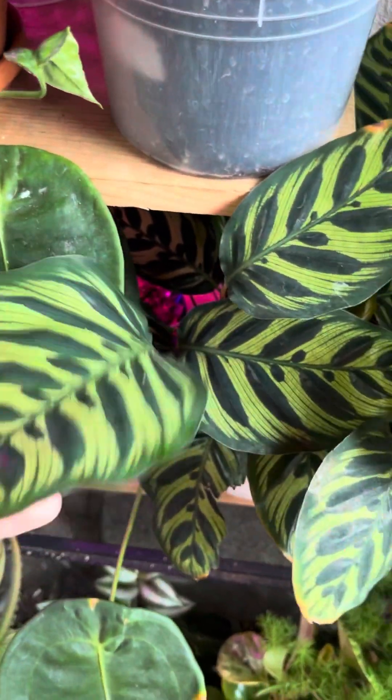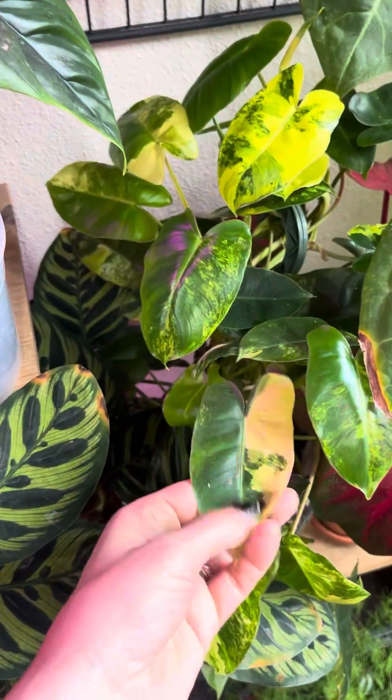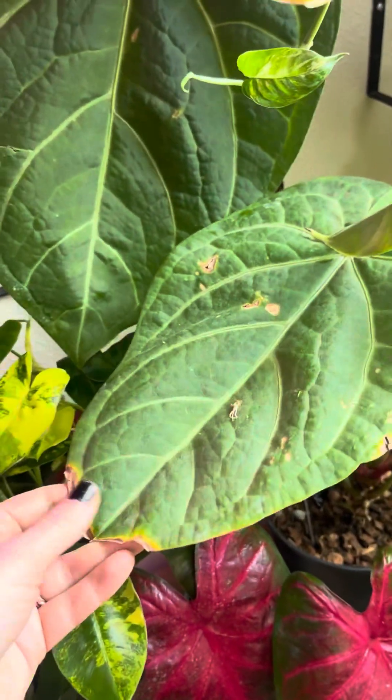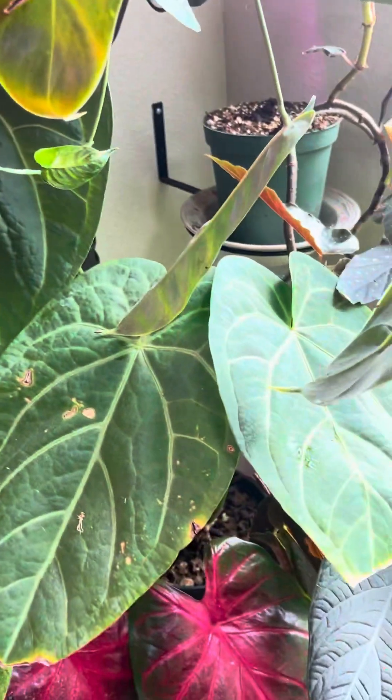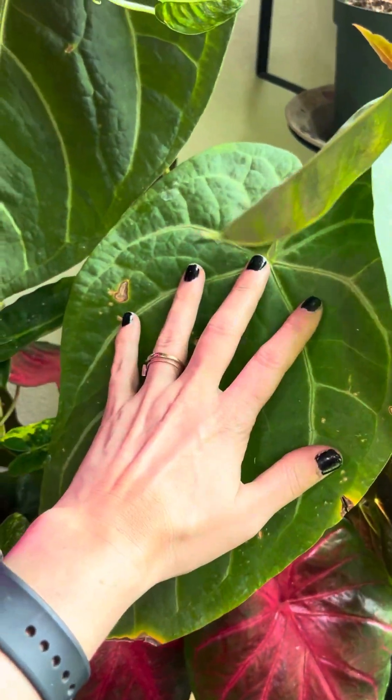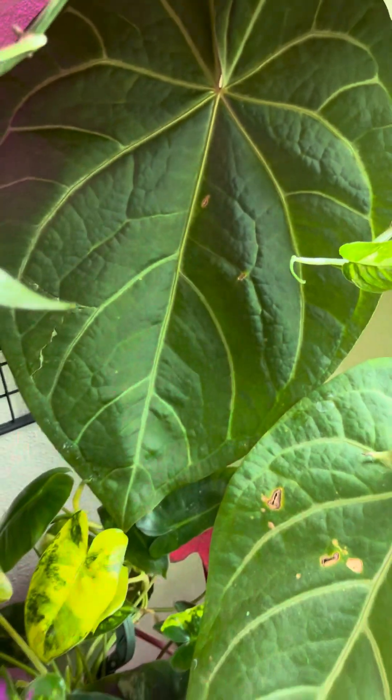I've got a Calathea makoyana. I've got a Philodendron Burl Marks variegated. I've got an Anthurium magnificum verde, which is absolutely beautiful — just huge leaves. It's got some little bit of burn spots maybe from the light, but it's a huge leaf.